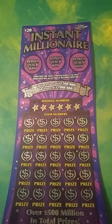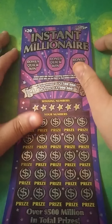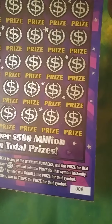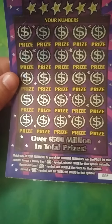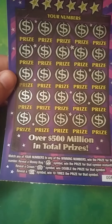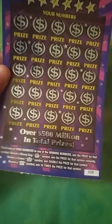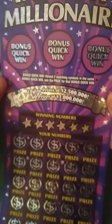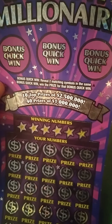Hey y'all, this is Crystal Clear Scratcher coming to you from beautiful Del Valley, Texas. Today I got a twenty dollar Instant Millionaire ticket from Texas Lottery — ticket number eight. All you want to do is match any numbers to the winning numbers, get a money bag symbol for an instant win, or get a crown for double, or you can get that 10x to multiply your prize. Odds on this ticket is one in three point two zero.